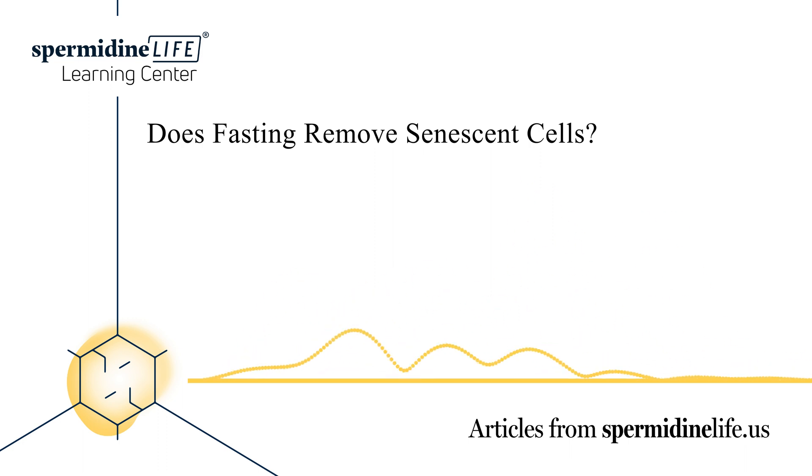Today's article will go over cellular senescence, how it compares to autophagy, how fasting can induce both processes, and the benefits of cellular senescence.